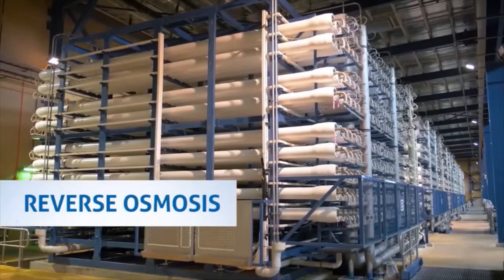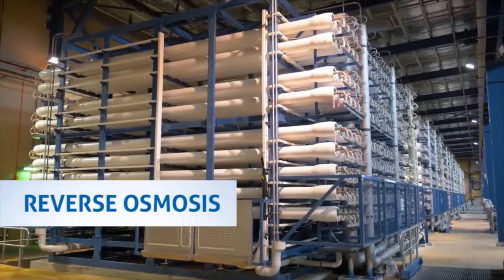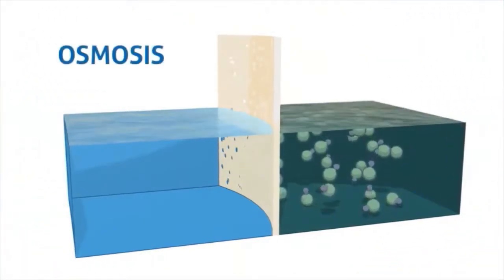The conventional way of doing this is with reverse osmosis, which has proven to be a successful method. However, this process can be very expensive in most applications.